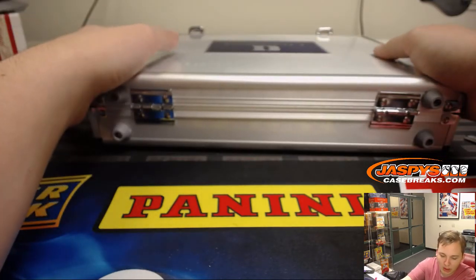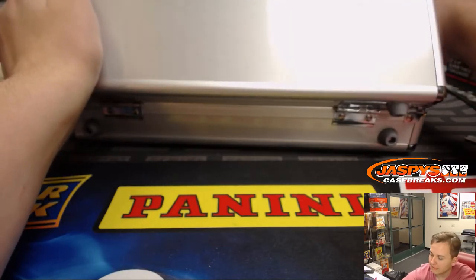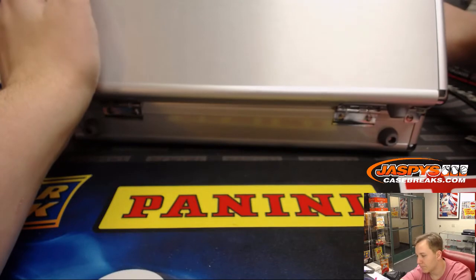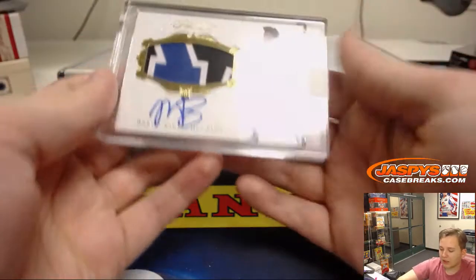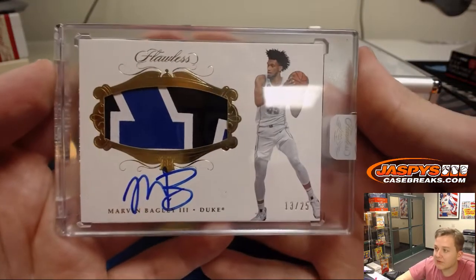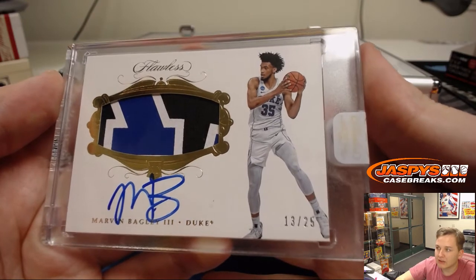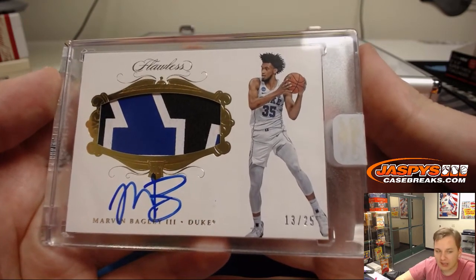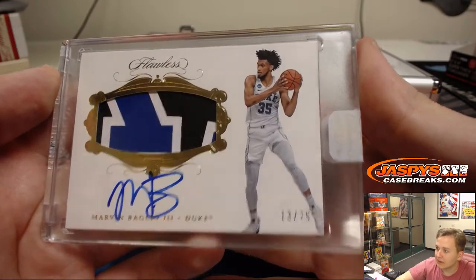Those go in a little box there. In case cards — good luck. We also have the randomizer for the dual autograph and the Jaspies promo randomizer. Wow — look at that — 13 of 25, three-color patch auto, Marvin Bagley, Sacramento Kings, Jeremy Tillman. Nice, 13 out of 25.